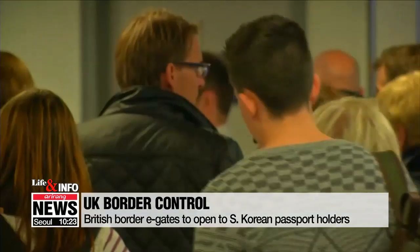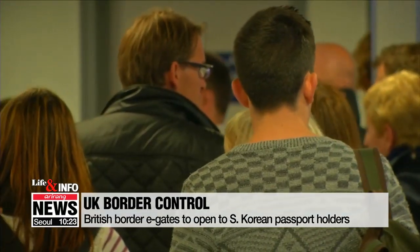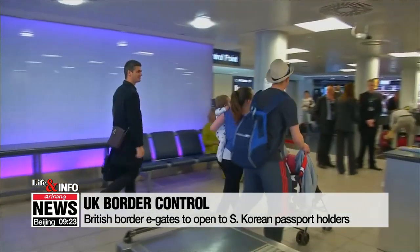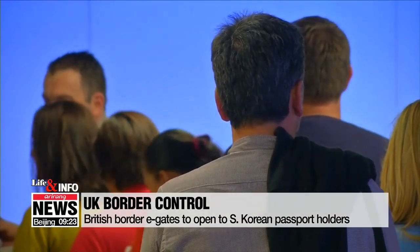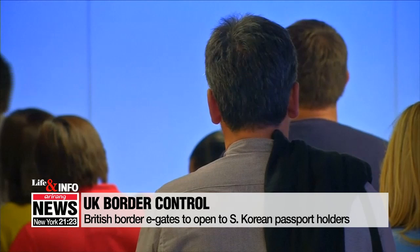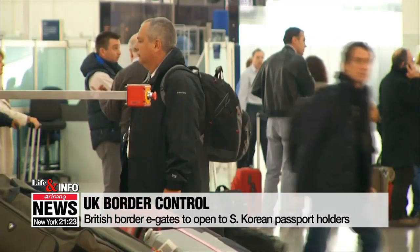Canada, Japan, New Zealand, Singapore, and the United States as of May 20th. Travelers aged 18 and over traveling with passports that have a chip in them can use e-gates without registering in advance.